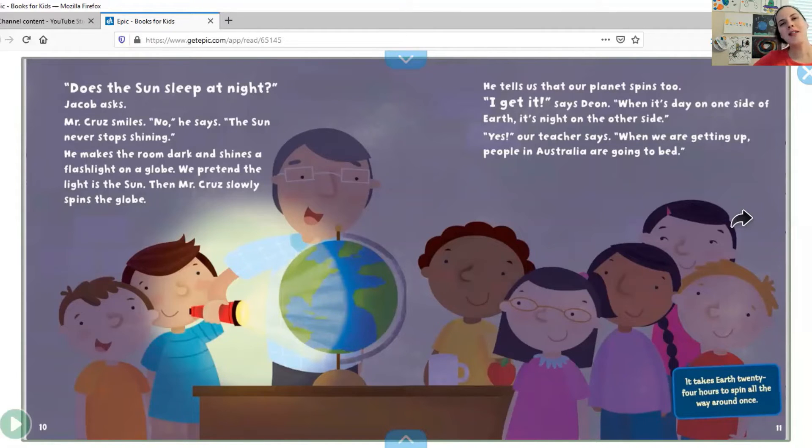Friends, do you have someone that you know on the other side of the world? Maybe you try to call them on the phone or on your screen and they're sleeping when you're awake. That is because when it's day on our side of Earth, it is night on their side.